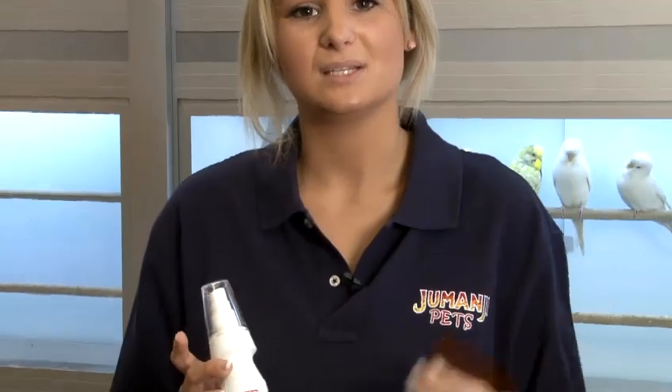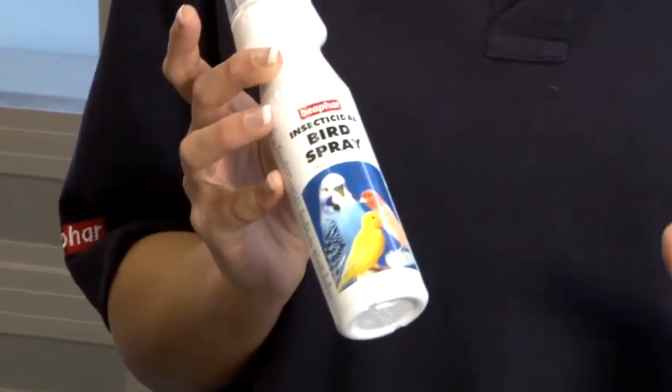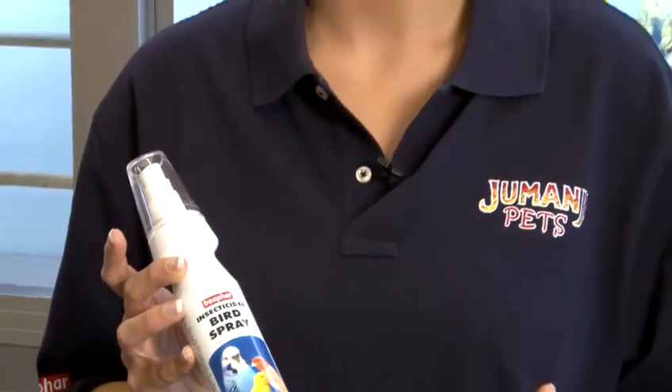Every three months you should ideally be giving them mite spray. These are red mites — they're like a type of parasite, they can irritate your bird badly, feed off their blood, cause feather loss, really stress your birds out, and in the worst case can actually kill the bird. So it's really important every three months you are using a mite spray, especially in the summer when they're most common. It's very easy to get rid of them — simply spray your bird every three months, it prevents them for three months and also kills them.